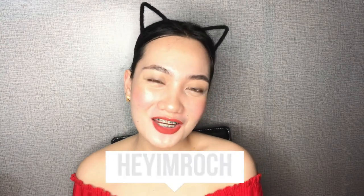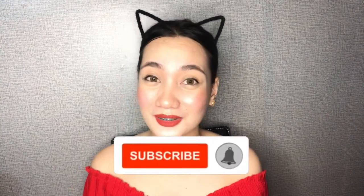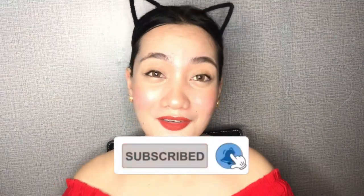Hi Loves! Heyo Brush here and welcome back to my YouTube channel! So in today's vlog guys, meron akong ishare sa inyo na instant whitening lotion. But before anything else, if you're new to my YouTube channel, please don't forget to subscribe and hit the notification bell para updated ka every time na mag-upload ako ng new video.